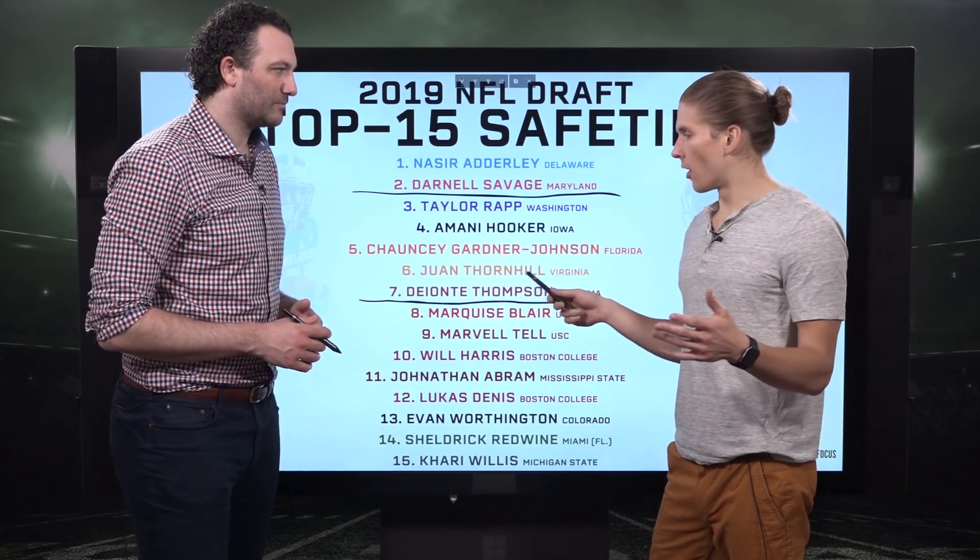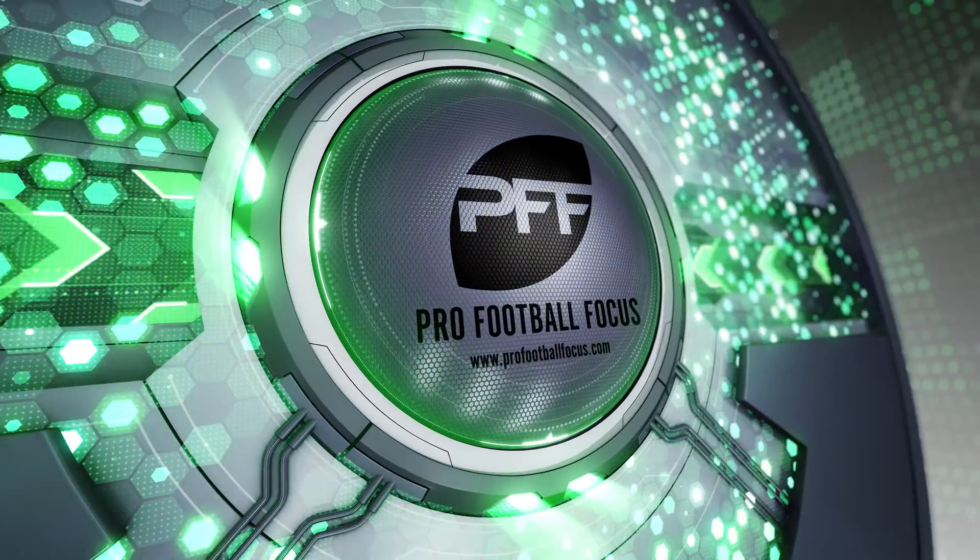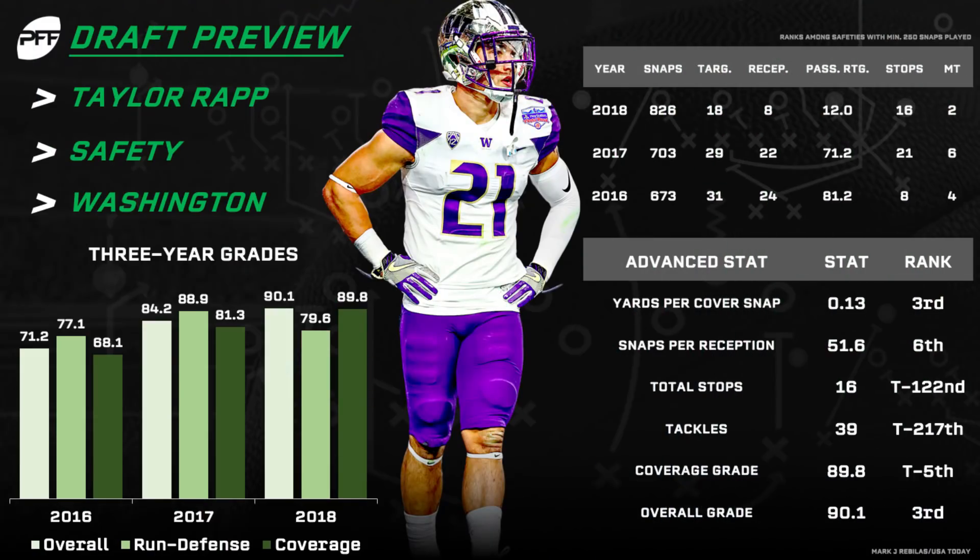You want Rapp within about eight yards of the line of scrimmage, from slot to slot, and he can be a playmaker there as a blitzer, as a run defender, in coverage — that's where he's going to make his money. Not great straight-line speed, not great deep speed, but so quick on those underneath routes. Such a good feel for the game that we feel comfortable about him being a productive NFL player in that role.